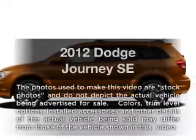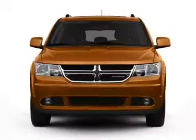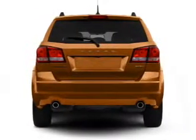Get noticed in this 2012 Dodge Journey. This is the set of wheels you've been looking for, with an efficient four-cylinder engine that responds smoothly to its automatic transmission. Stand out from the crowd with premium wheels.